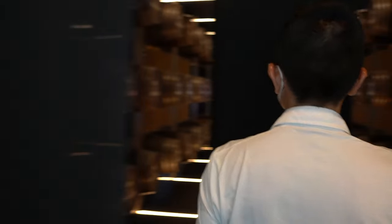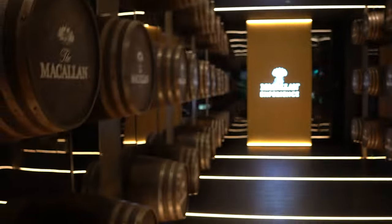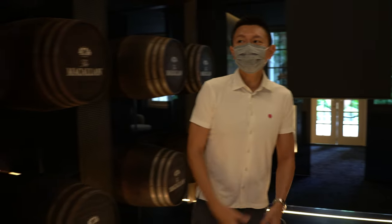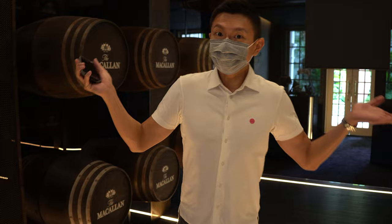While waiting we can actually come over here to take a look. Just around this area they have done it up really nicely with all the whiskey casks and there's this very nice smell to it — the nice woody, oaky kind of smell. So this is the start of the McKellen experience.